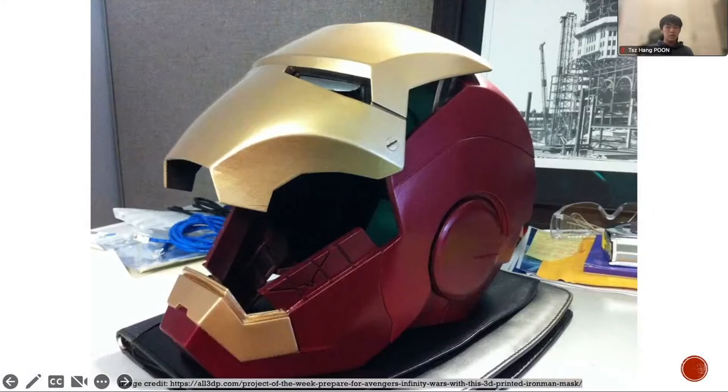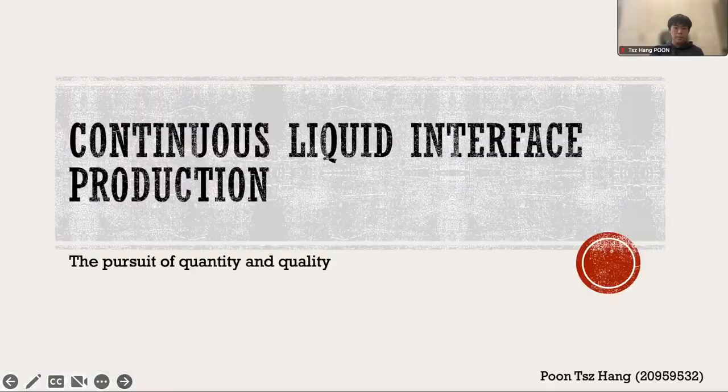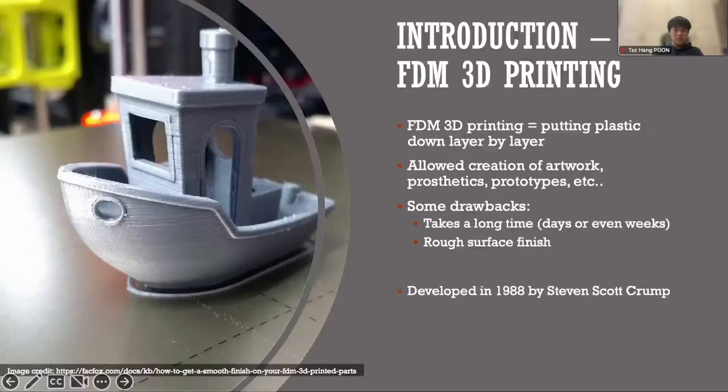Hi, everyone. Have you ever seen realistic replicas of movie costumes and wondered how they were made? Well, the answer to that question is probably going to be 3D printing, since it's a very popular thing among hobbyists nowadays. Today, I'm going to talk about a breakthrough in 3D printing technology, which is called continuous liquid interface production. But before I do that, let's look at some common 3D printing methods.